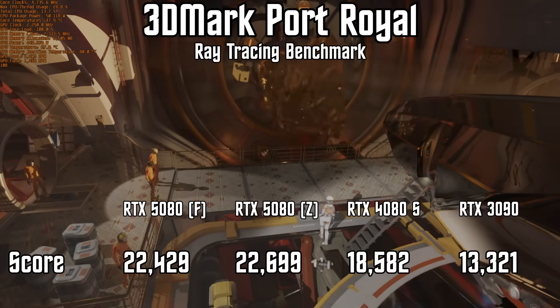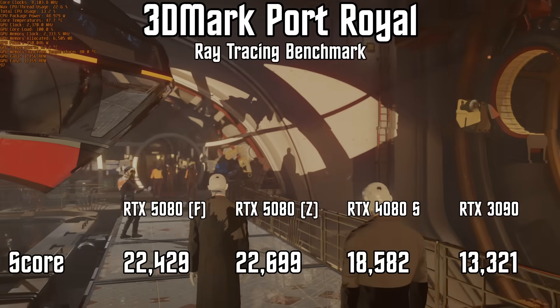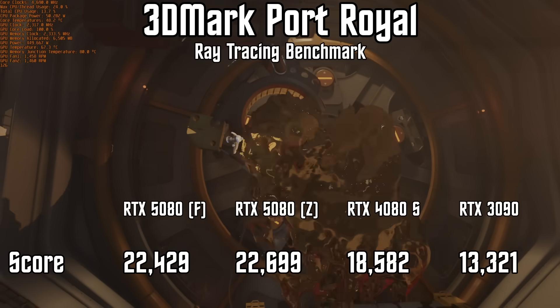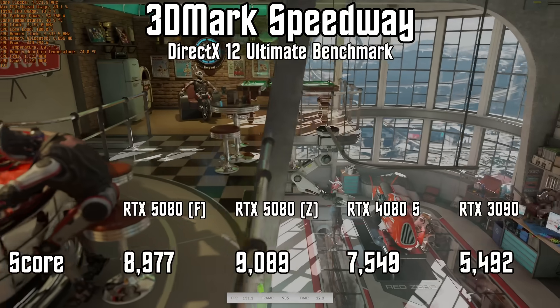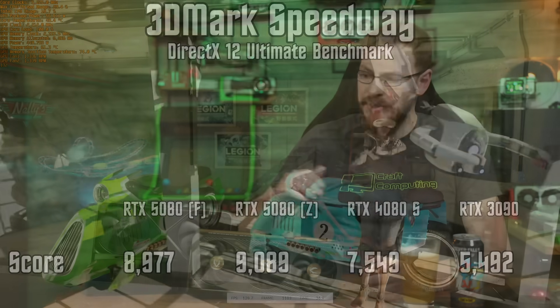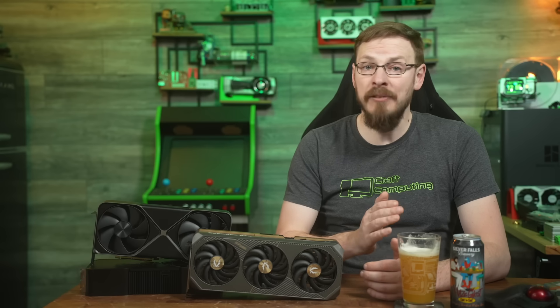Adding ray tracing to the mix, we see a nearly 21% jump between generations in Port Royal, with the 5080 outscoring the 4080 Super 22,429 to 18,582. And a nearly 19% generational leap in Speedway, with scores of 89.77 to just 75.49. Between the RTX 5080 and the RTX 4080 Super Founder's Edition cards, we see an average improvement in performance of 17.8%.